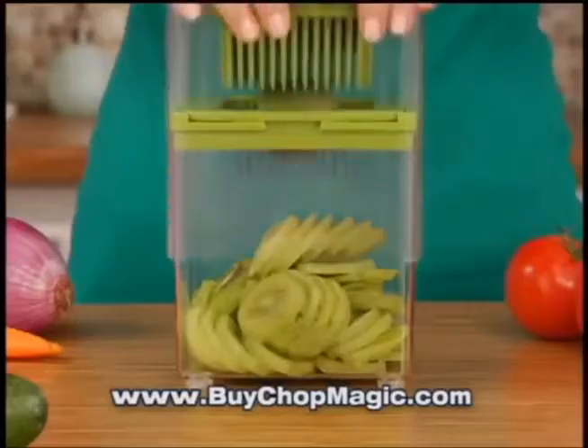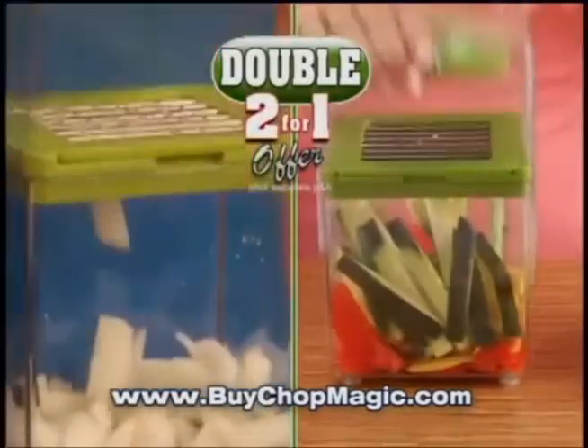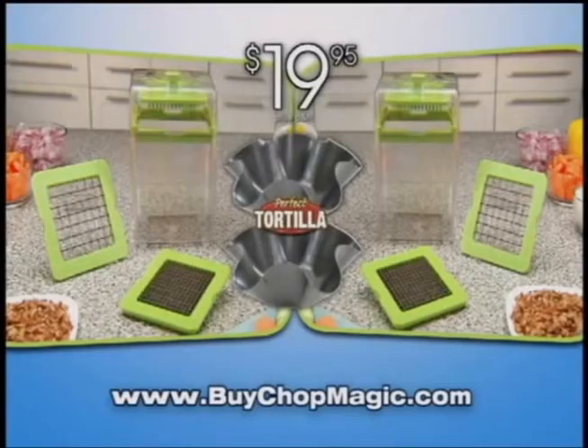But I'm not stopping there. Call or click now and get a second Chop Magic, free. Just pay separate processing and handling. You get it all — two Chop Magics and two perfect tortilla pans, a whopping $50 value, all yours for just $19.95. Don't delay. Order today.